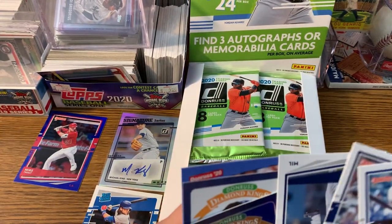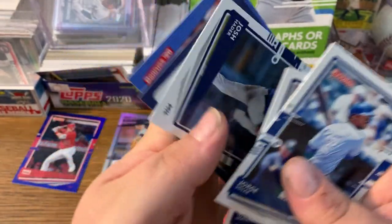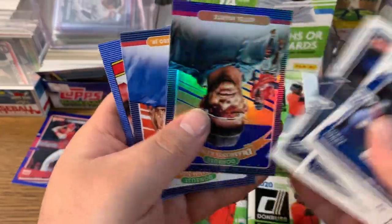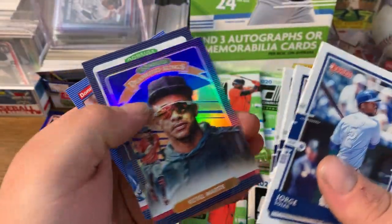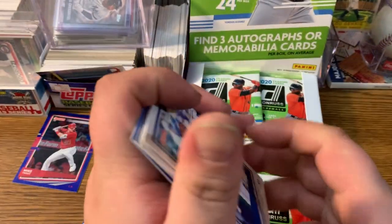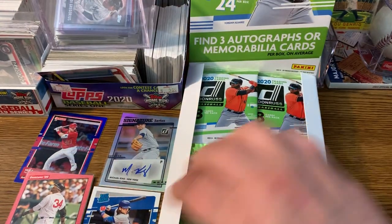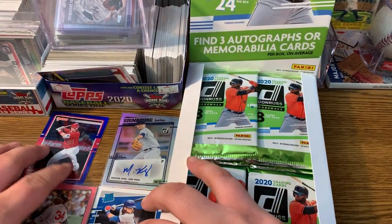That hit threw me off, so I'll go through this pack again. Soller, Machado, Hader, Martel, Vladdy, and Molitor. Decent hit out of that pack. Big Pappy relic — that is awesome, can't go wrong with that. Also the Bo Bichette rookie, another good card.